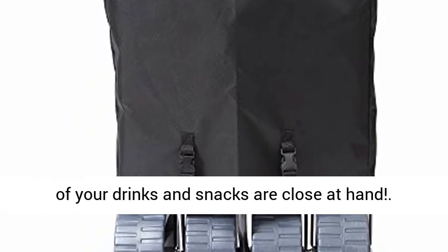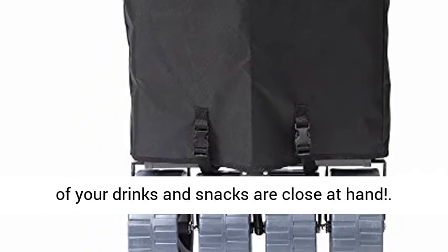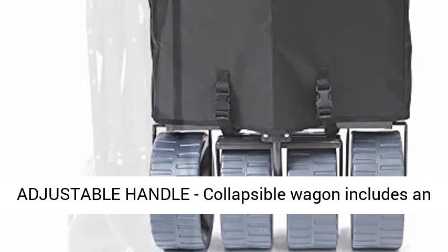Cup holders: the foldable wagon features two mesh cup holders near the handle, ensuring that all of your drinks and snacks are close at hand.